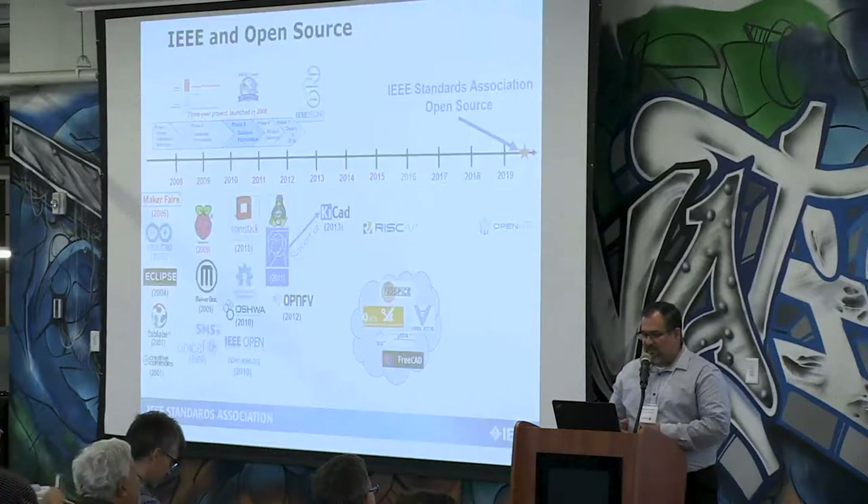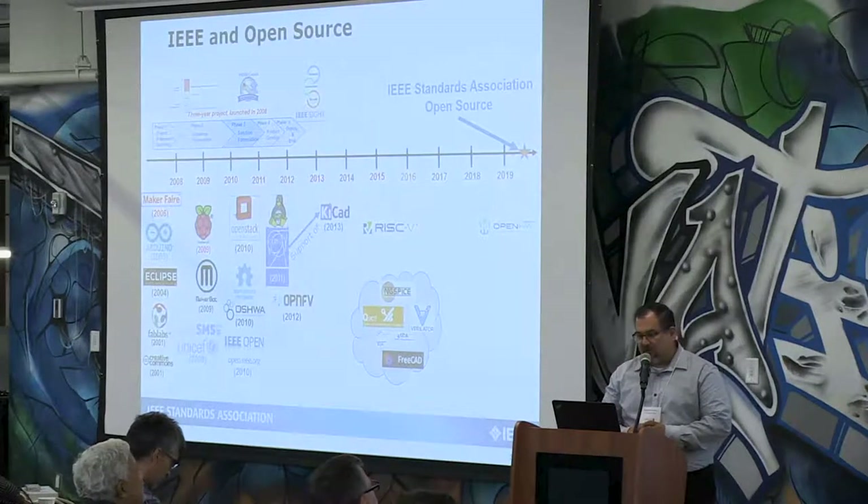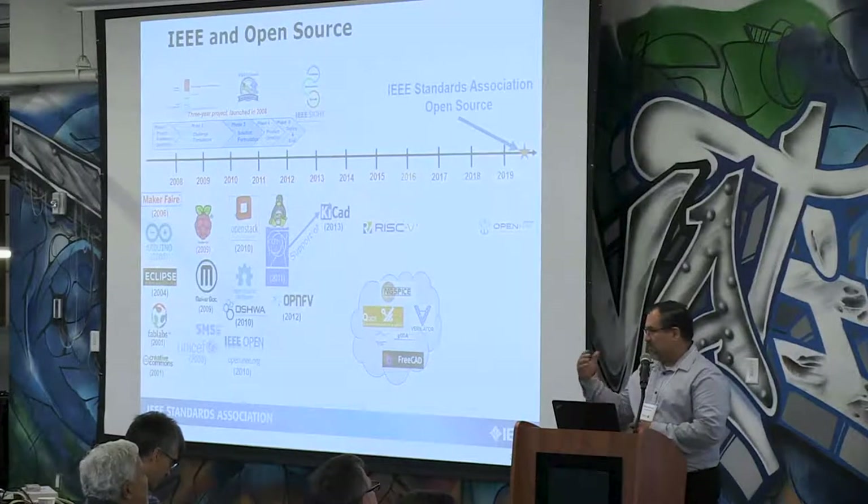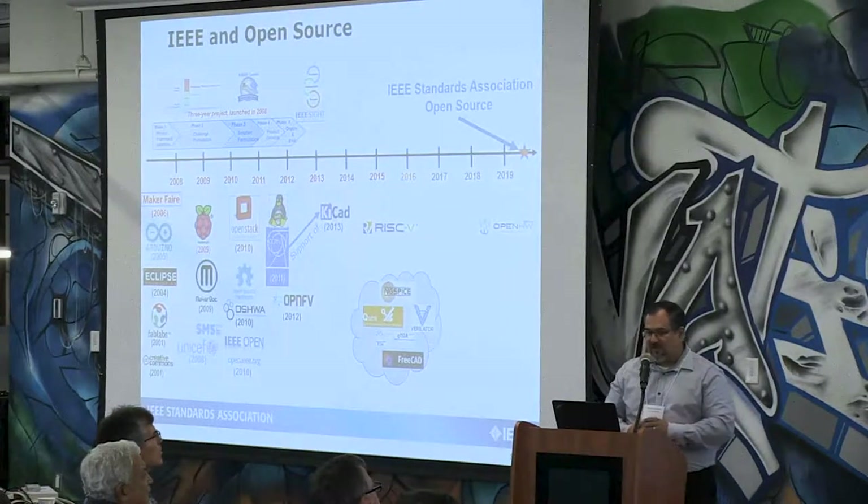Just to provide a little bit of background of my involvement with open source: it doesn't link to RISC Foundation, it doesn't link to open source development. It links to IEEE work that I've been doing as a volunteer since 2009.